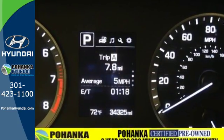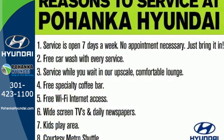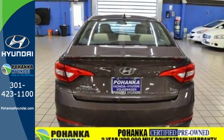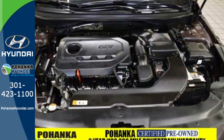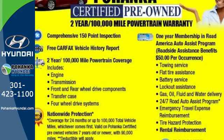Features like a power driver's seat, keyless entry, cruise control, and Bluetooth hands-free phone system make it easier for the driver. There are also multiple airbags and fog lights to make it safe for all its passengers. There's never been a family sedan quite like this.